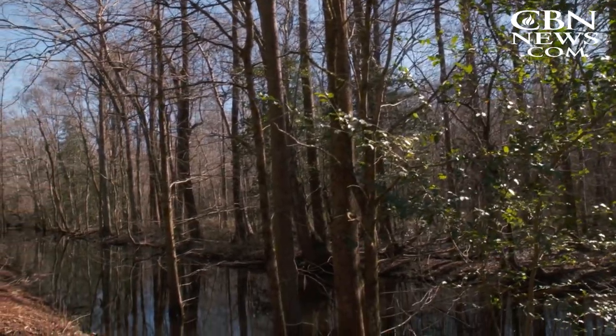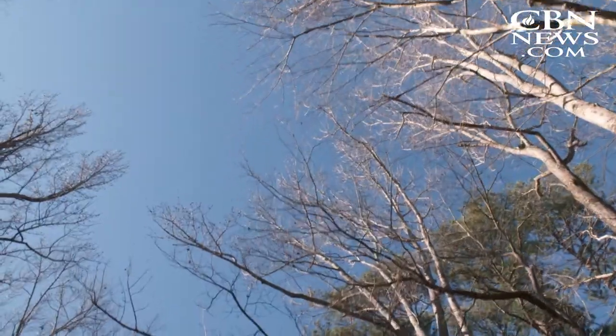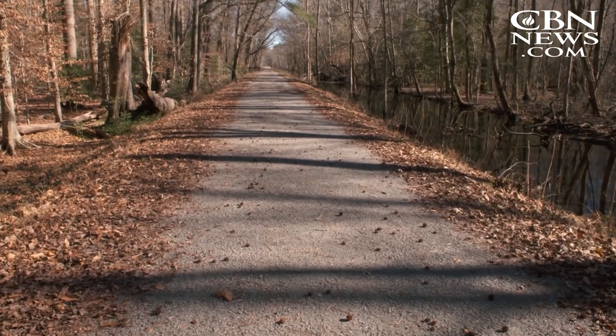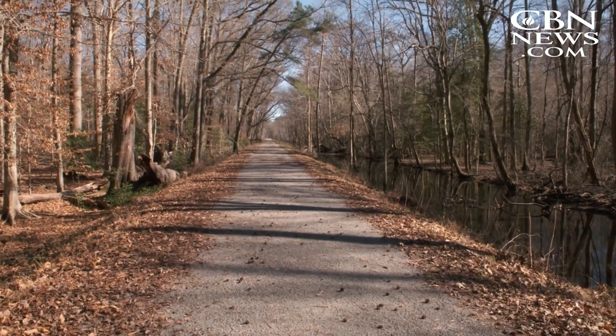While many made the swamp their home, others saw it as just a stop on their journey north as part of the Underground Railroad. The Dismal Swamp was a refuge — a haven for Underground Railroad activity. Can you imagine, down in Louisiana, if you get to the Dismal Swamp, you're almost home free. In 2004, the refuge was designated an important landmark on the National Underground Railroad Network to Freedom.